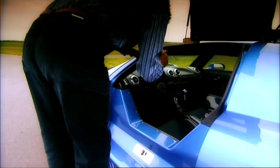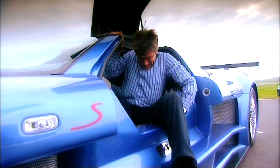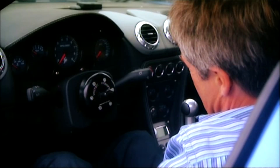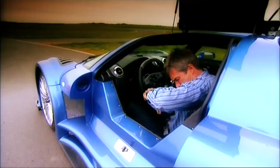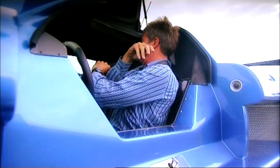Of course, all this raciness comes at a compromise. The Gumpert Apollo may be a road car, but simple, everyday practicalities are inevitably compromised — like getting in.